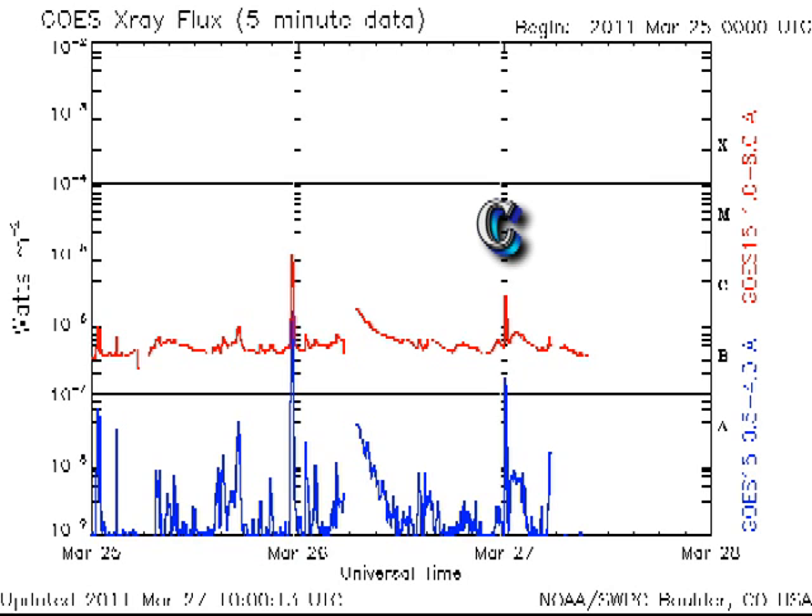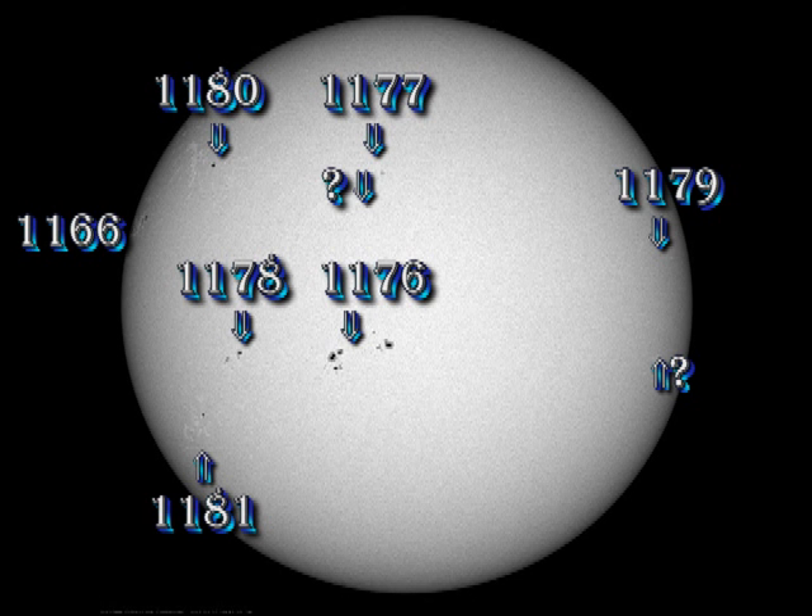But the lull may only be temporary, and we have several new sunspot regions on the visible disk at the moment. Region 1176 is still the biggest and most likely to flare, but with the return of the old region 1166 over the east limb, we are likely to get more flaring, as that was a very productive active region. It will not be labelled as 1166, but probably 1182.